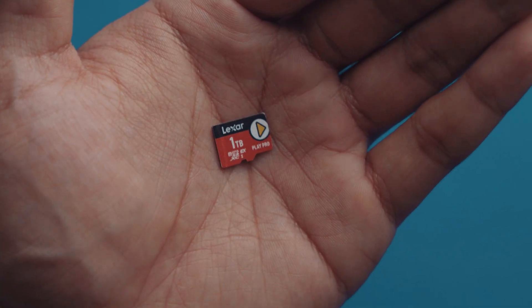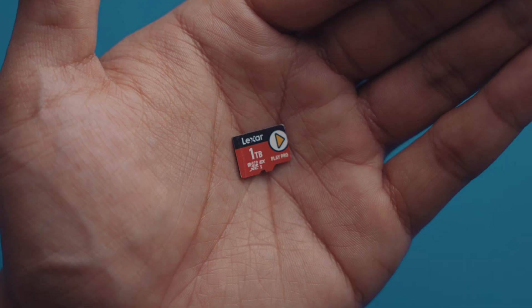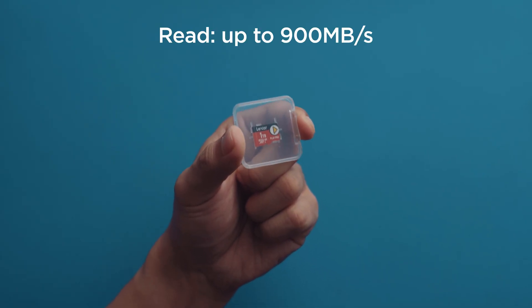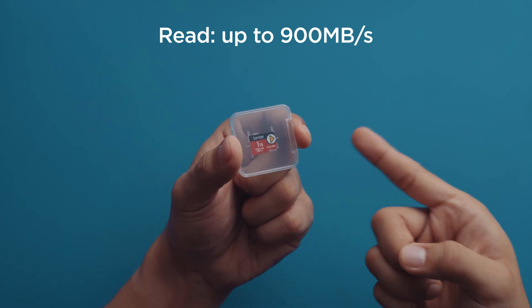My millennial brain can still comprehend how something this small could pack so much space and speed. This is the Lexar Play Pro 1TB microSDXpress card with a read speed of up to 900MB/s. Not megabits — megabytes.